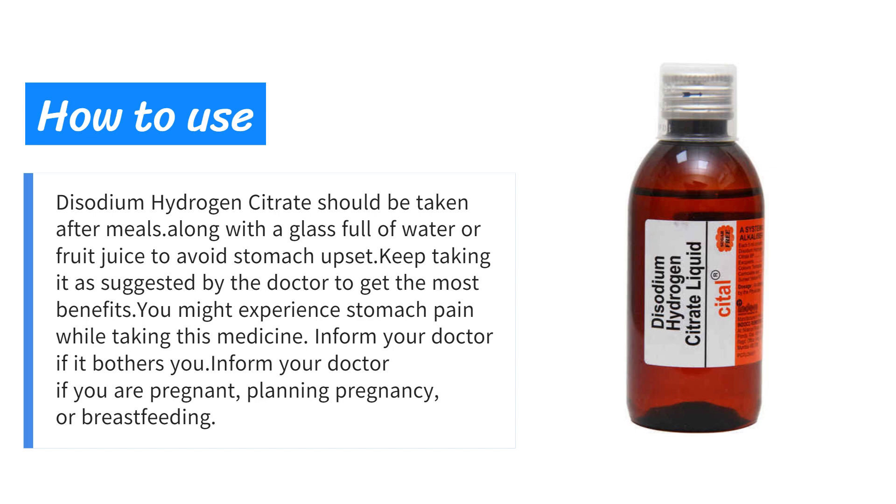Disodium hydrogen citrate should be taken after meals along with a full glass of water or fruit juice to avoid stomach upset. Keep taking it as suggested by the doctor to get the most benefits. You might experience stomach pain while taking this medicine.